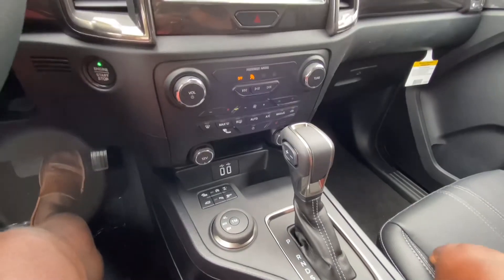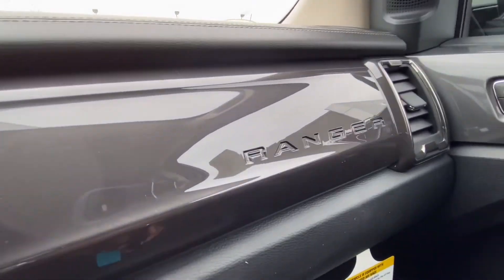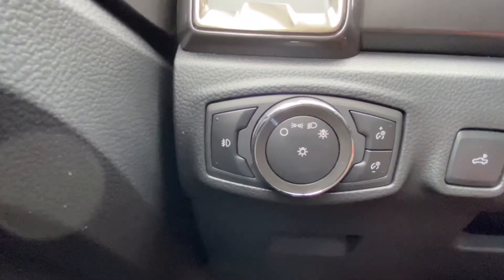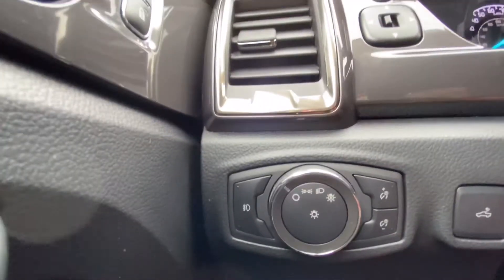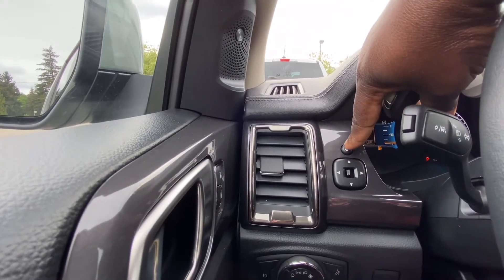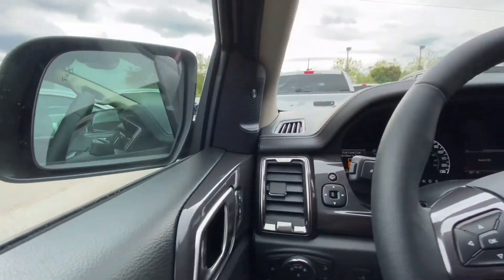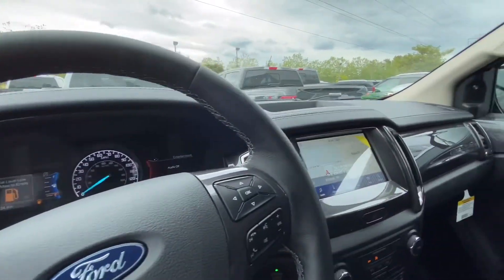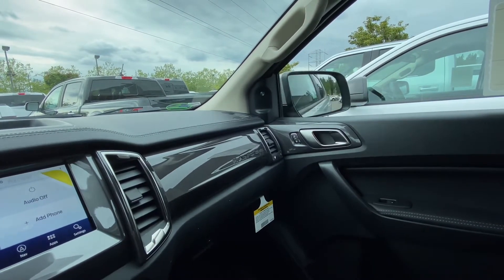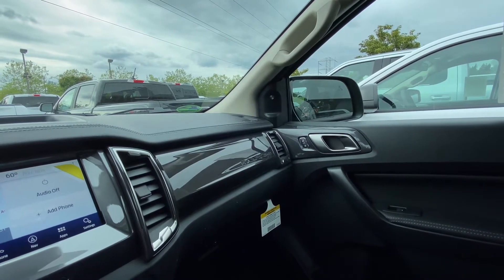This has a leather interior, and there you have 'Ranger' boldly written. You have all your different light controls and a vent there. One really cool feature with this Ranger is the power folding mirrors — you push that button and your mirrors will fold, which is really nice especially if you are parked in a tight space. You can use that same button to unfold your mirrors, which really helps.